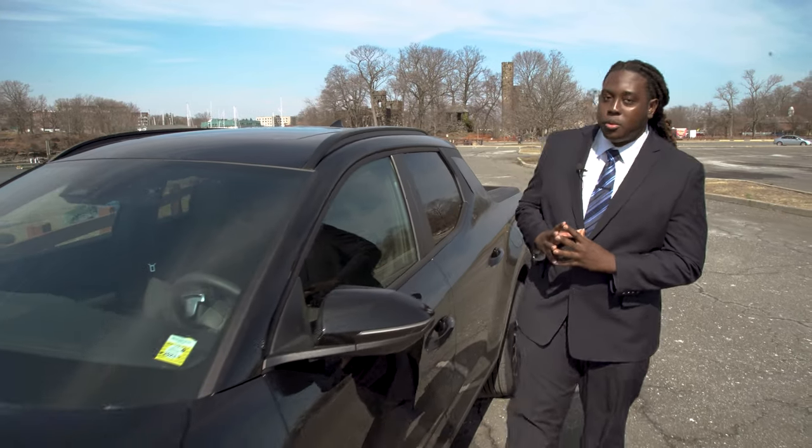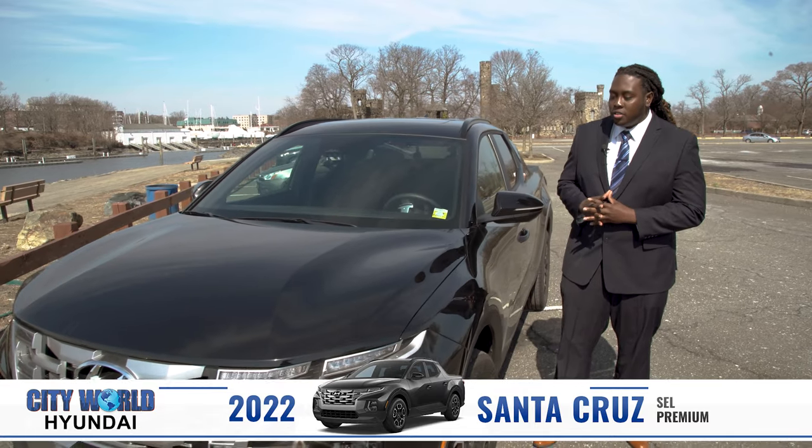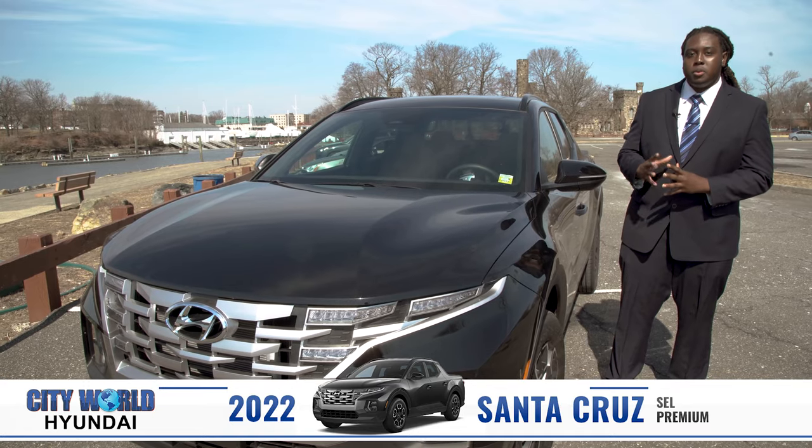Hi, my name is Leonard with City World Hyundai, and today I'm going to be showing you some of the key features on the brand new 2022 Hyundai Santa Cruz in the SEL Premium trim level.